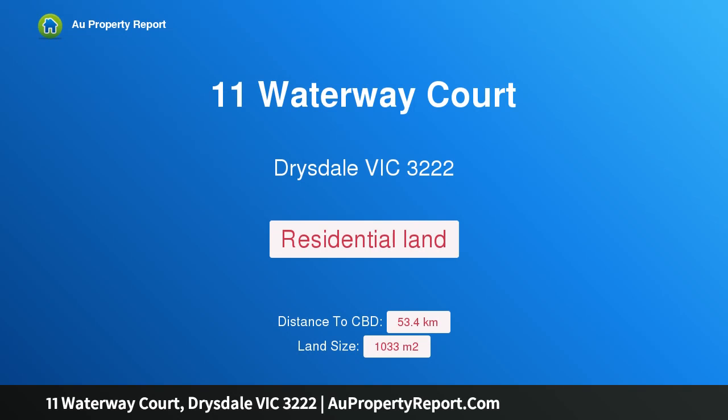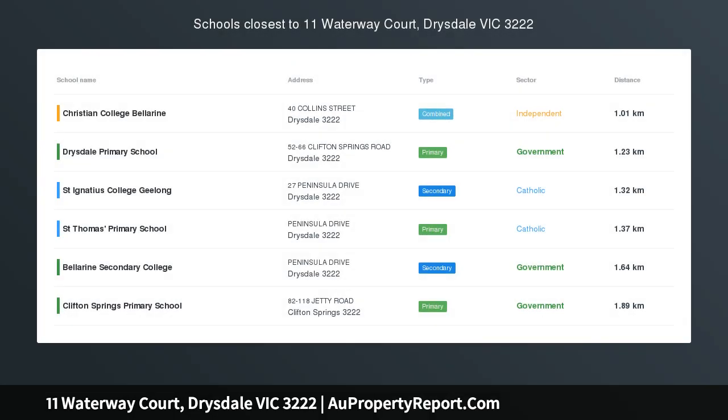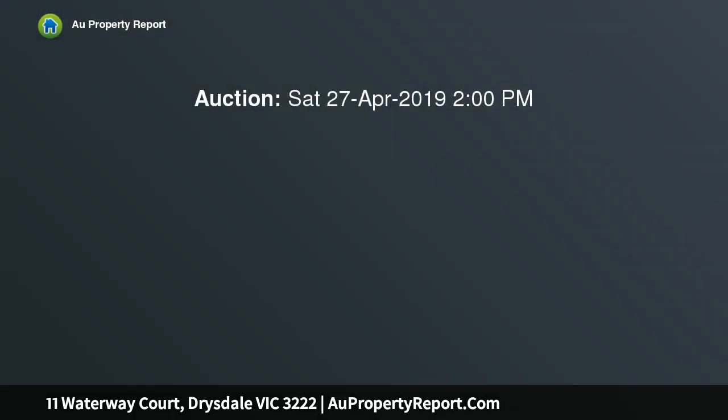Hi, I am glad to introduce Property 11 Waterway Court, Drysdale, Victoria 3222. Waterway Estate — 11 Waterway Court — a beautiful 1033 SQM parcel of land with a 16.22 meters frontage.